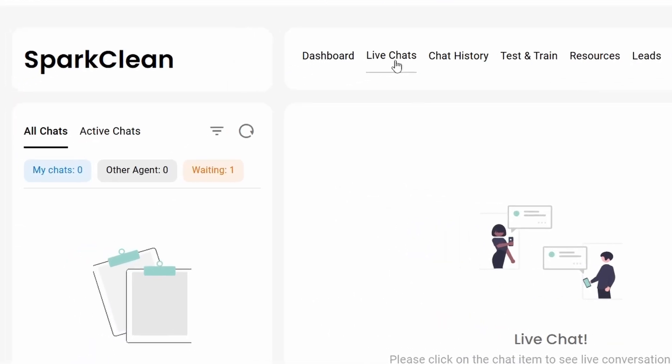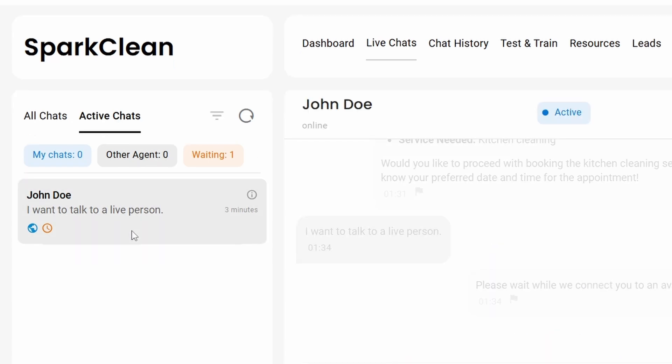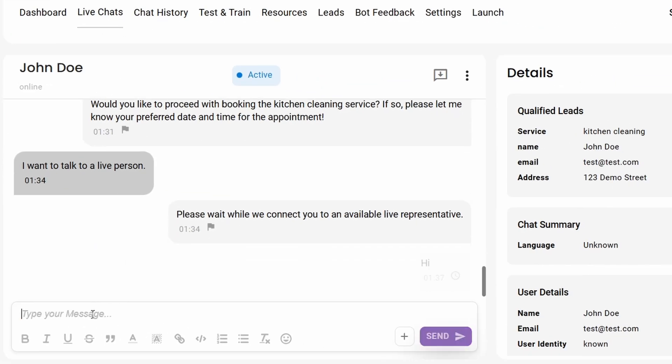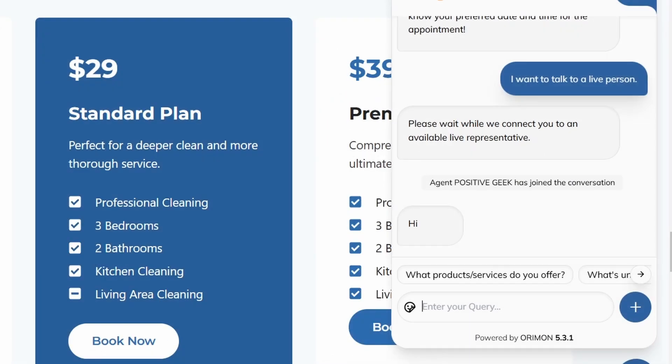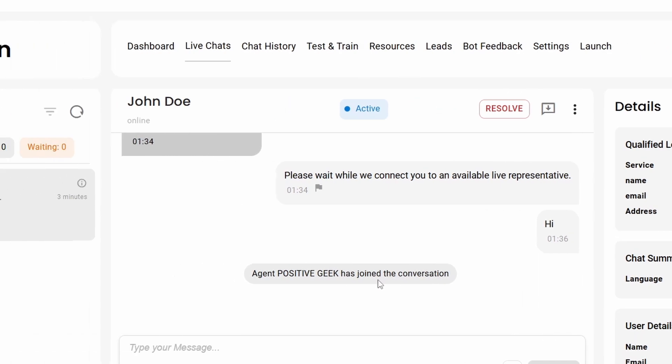Under 'Live Chats' I can see there is a chat waiting. I'll go to 'Active Chats' — this is the chat that needs human interaction. I'll type a reply; the person will see that an agent has joined. On the right side I can see the lead details the bot already collected and the full chat history, so I can respond accordingly.